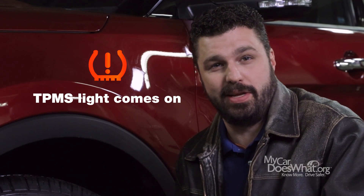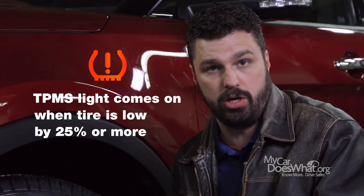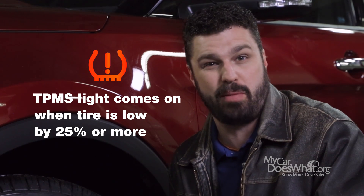It measures your tire pressure and sends a signal to your dash to let you know when a single tire is over or underinflated by usually 25% or more.